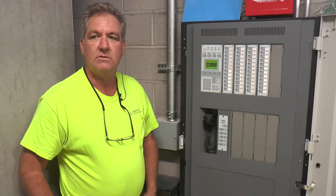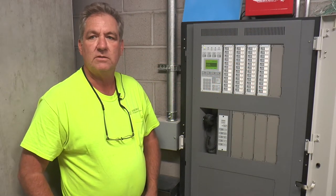My name is Dan Richards. I'm with Fire Troll Protection. We put the fire system in this building.